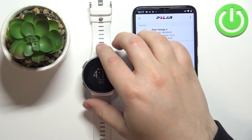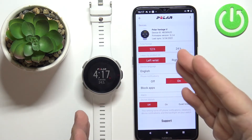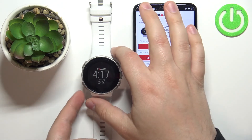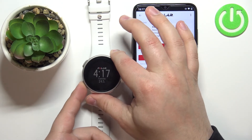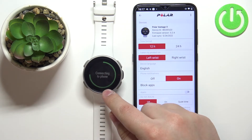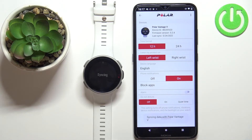One thing you might need to do for the settings to save — I forgot to mention — you need to sync your watch with your phone again. So if it's not working for you, like it's not working for me, press and hold the back button on your watch to enter pairing mode, and the watch should start syncing with your phone. Once it syncs, the settings should be applied. My bad, I forgot to mention that.